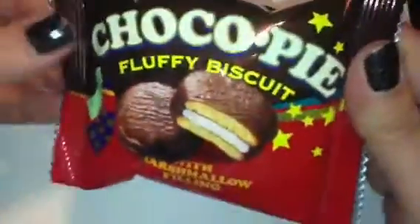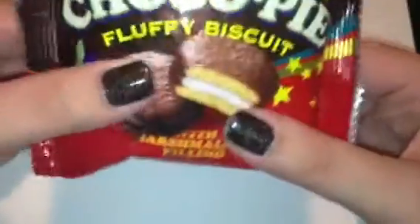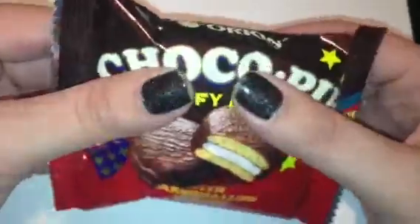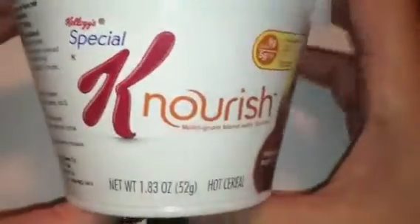The next thing in here — oh my gosh, it's sweets galore — this is a choco pie, a fluffy biscuit with marshmallow filling. I wonder if it's like a cookie. It's really soft — actually I just squished it — so maybe it's like a cake-ish texture with marshmallow in the middle. There's just one little guy but it's a decent size.